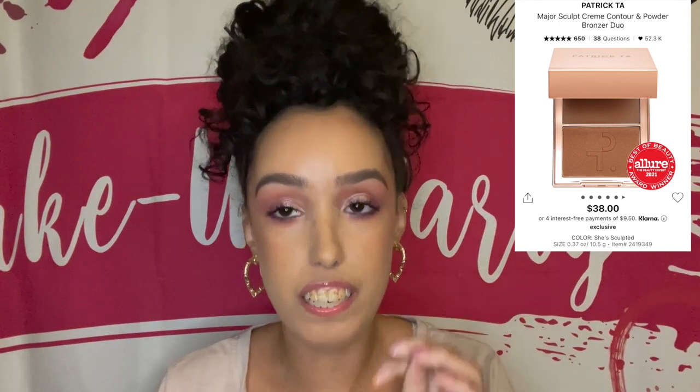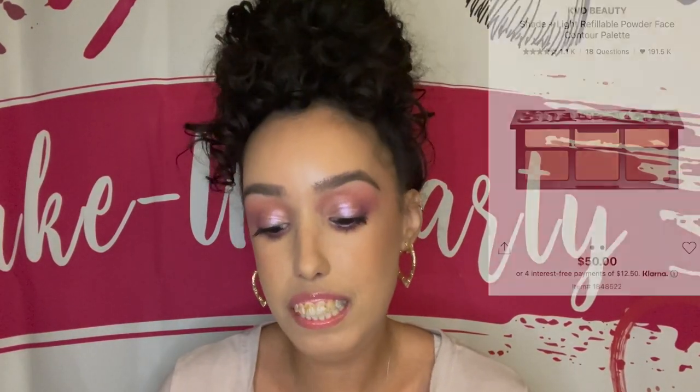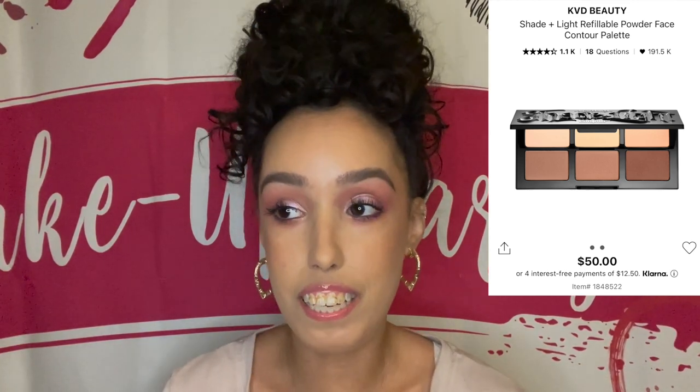I also have the Patrick Ta Major Sculpt Cream Contour and Bronzer Duo, which has a powder bronzer and a cream contour all in one. I like shade number two, marketed for medium skin tones. Another really old goodie that nobody talks about anymore is the KVD Shade + Light Powder Contour Palette — I still have mine and use it constantly, but I need refills and the individual refills are never in stock on the website.